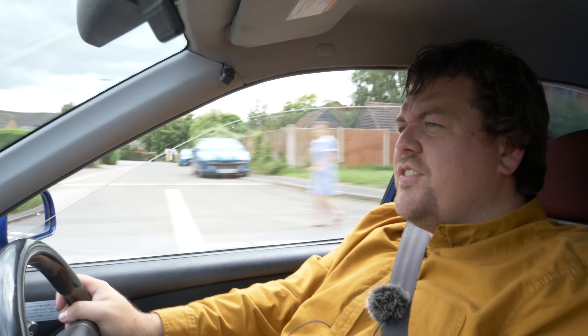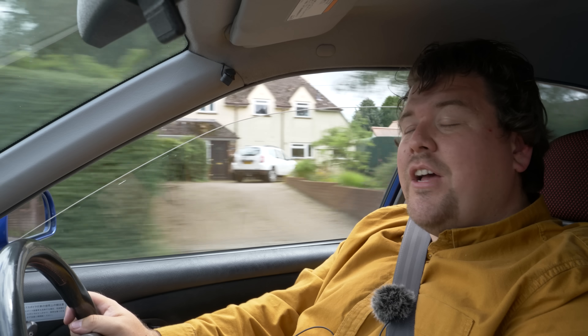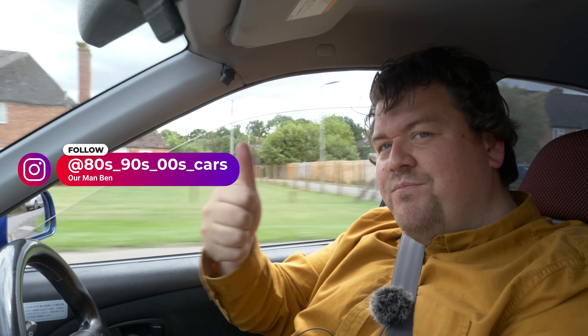Like the Integrale, this is another car that's part of the collection owned by a lovely chap called Ben, and all he's asked for in return for featuring his many, many cars is a shout out for his Instagram page, which you can see here, and a link in the description below. Cheers, Ben — you legend.